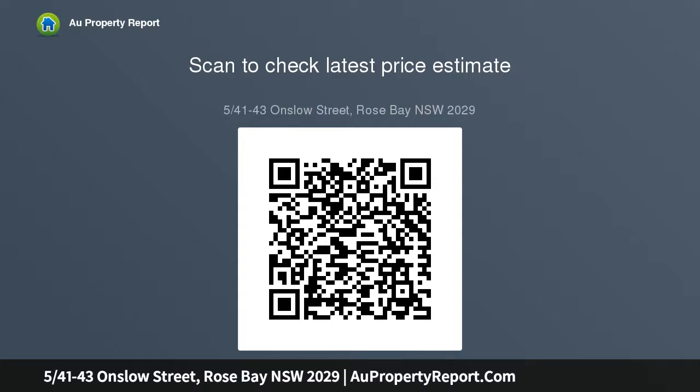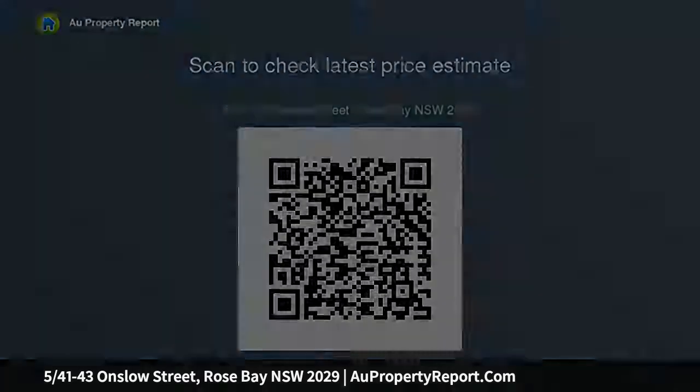Just a short stroll to the cafes, shops and restaurants of Rose Bay Village, this expansive home is a peaceful and ideal sanctuary, coveted for its top floor, north-facing position in a well-maintained block of just six apartments.